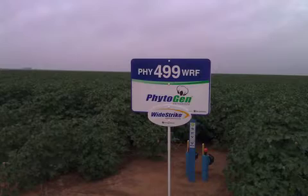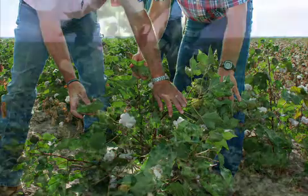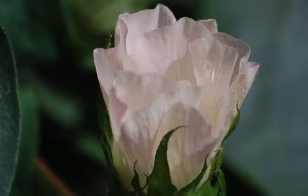For those producers who have cotton that is growing rapidly due to available moisture and or a good fertility program, a plant growth regulator application may be necessary. One of the best indicators to determine if an application is necessary is to look at the internode lengths on the plant. These internode lengths are a great way to understand how the plant is growing and help provide the information necessary to determine if an application is warranted.